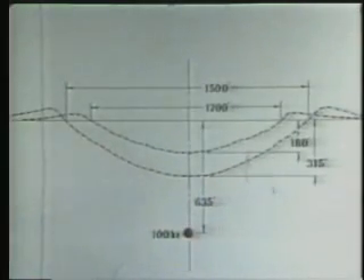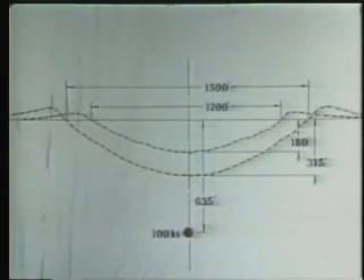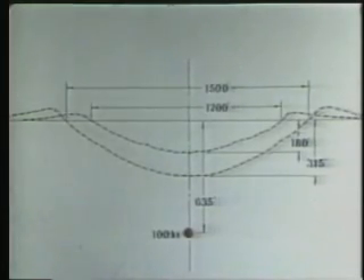Using these concepts, the depth of burst chosen for Sedan was 635 feet. The predicted crater diameter ranged from 1,200 to 1,500 feet and the depth from 180 to 315 feet. The release of radioactivity was expected to be less than four percent. The explosive used for Sedan was a 100 kiloton thermonuclear device in which less than 30 percent of the total energy came from fission.